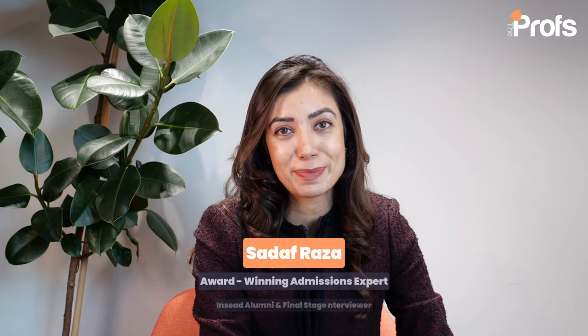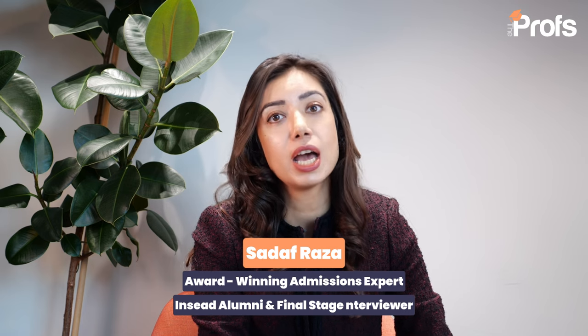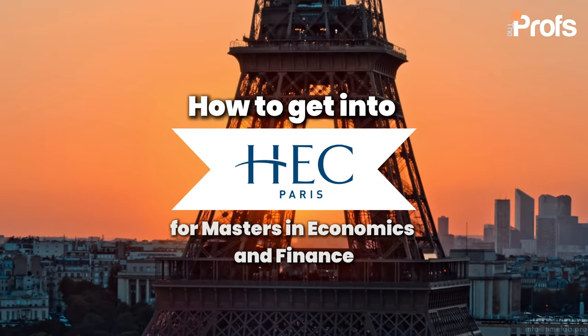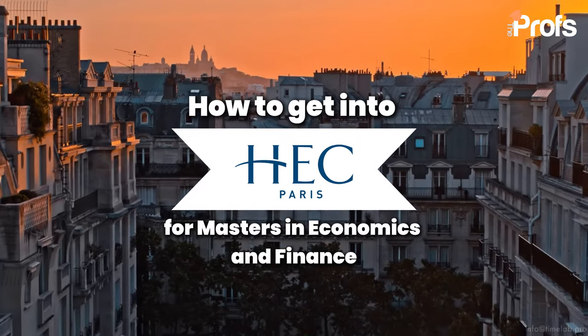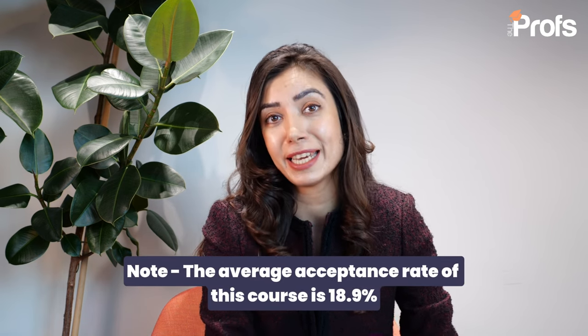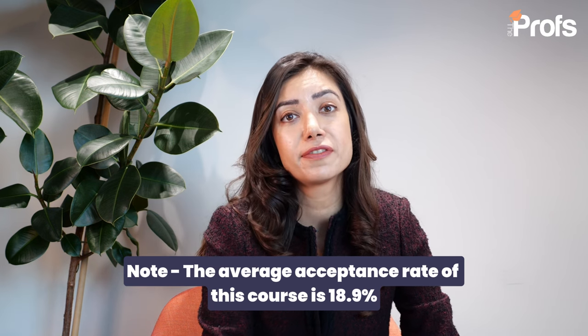If you are looking to apply to HSC, you have come to the right place. Today, I'm going to give you some tips on how to get into the Masters for Economics and Finance programme. This is a very competitive course and it has an 18.9% success rate. The candidates that work with me, I help them get in at a 98% success rate — five times more than the average acceptance rate. Here are five tips on how you can maximize your chances of getting in.